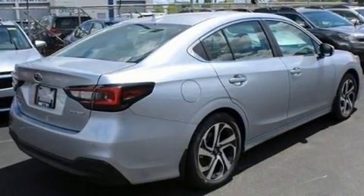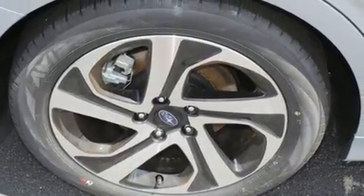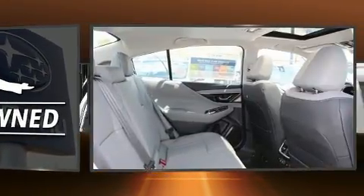A wealth of standard features means that you no longer have to sacrifice. Like power windows, mirrors, and seats, a built-in garage door transmitter, heated door mirrors, and remote keyless entry.